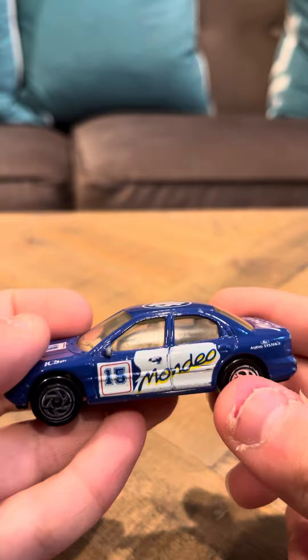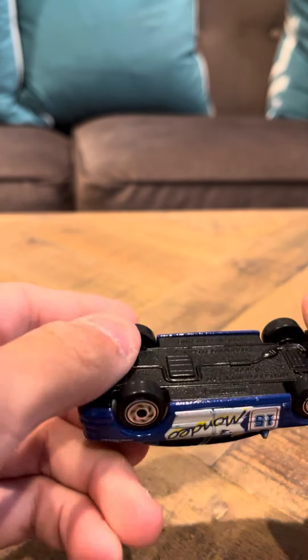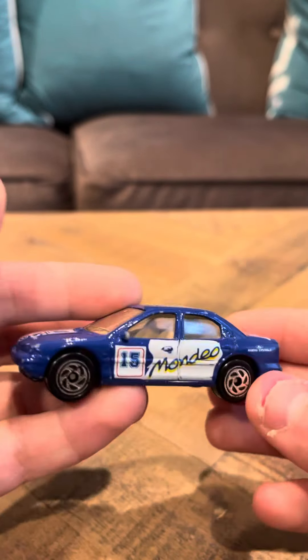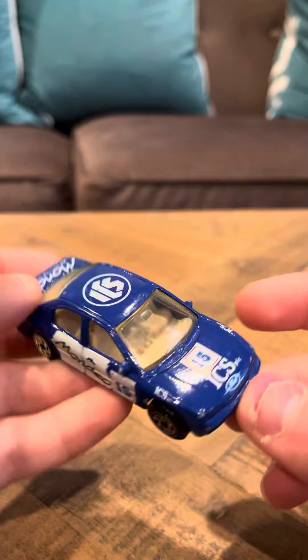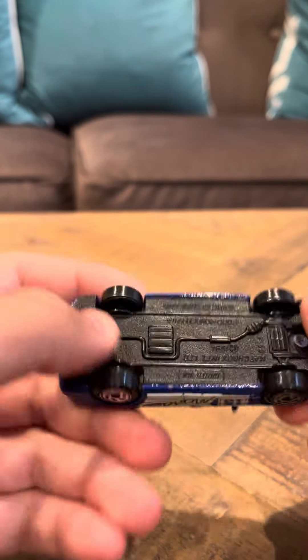It says Mondeo, ICS driving technology. I've always liked the Ford Mondeo, even though they didn't make a lot of Ford Mondeos in the Matchbox line. They made one that's all blue and then they made a white one. And this is the one that has the Tampos on it. There was one that was no Tampos. And that's it for the Ford Mondeo guys.